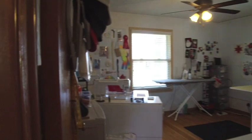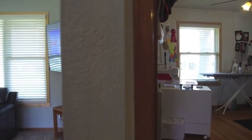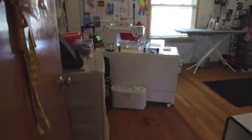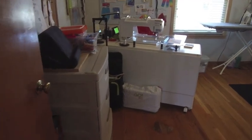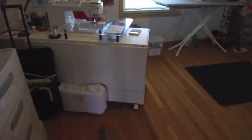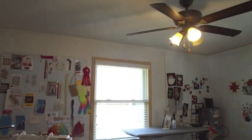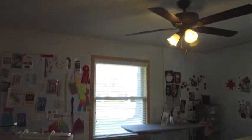We'll move into the hallway and take a look at this front bedroom. One thing as you get into the hallway and into the bedrooms — there is hardwood floor. The flooring is actually in really great shape, something that could be refinished and look really nice. New windows and a ceiling fan in here as well. Really great space.